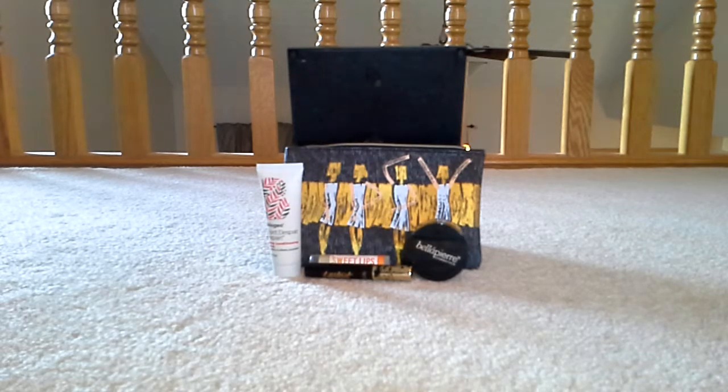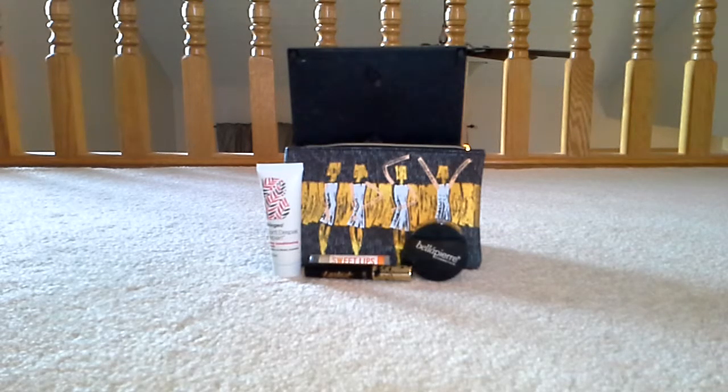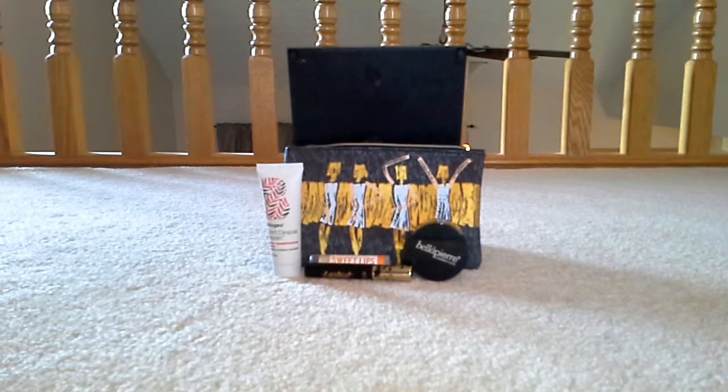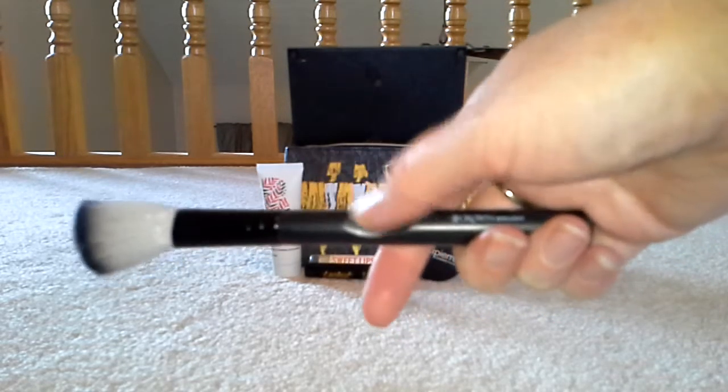The final item is a Hombre Angle Brush by Crown Brush. I'm not the best at telling you what to use brushes for — I probably use them wrong. I might use this for blush or something. Oh, it's soft! If someone wants to give me a lesson on how to use it better — it seems like it could be good for cheeks and such. There's a little thumb indent on it, I don't know if you can see that.